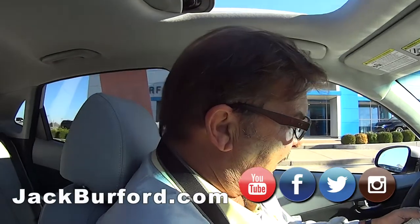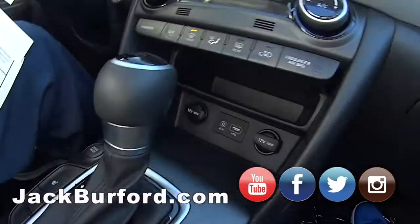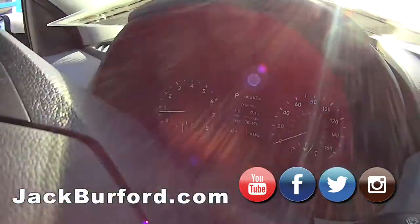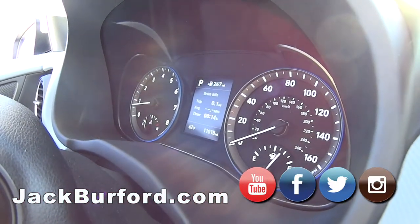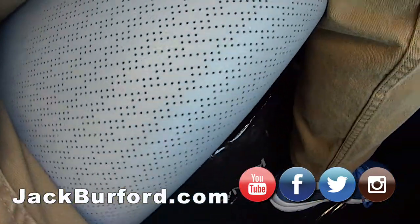It was a recent trade to us. It was bought down in Tennessee. It's called Cock White and it's got a gray and black interior. It looks like perforated leather on the seats — and it is.